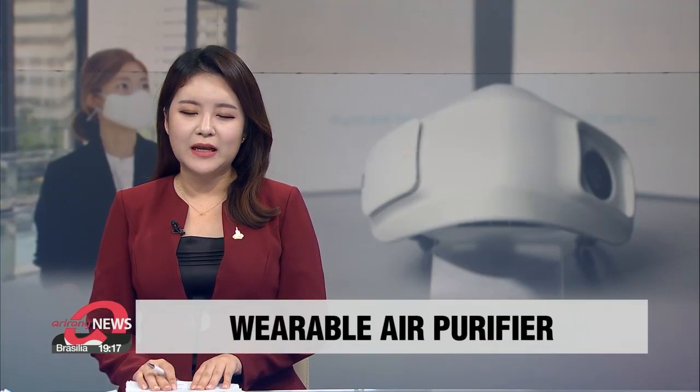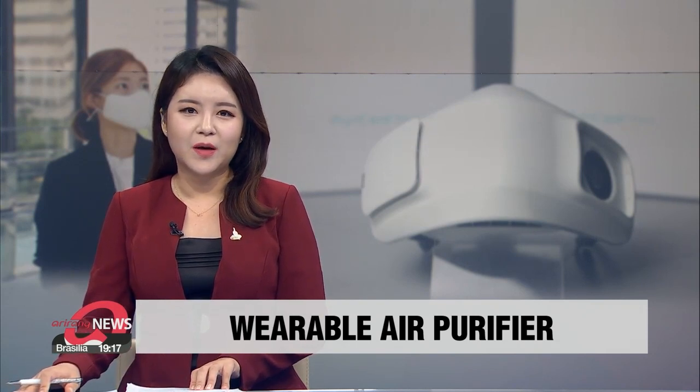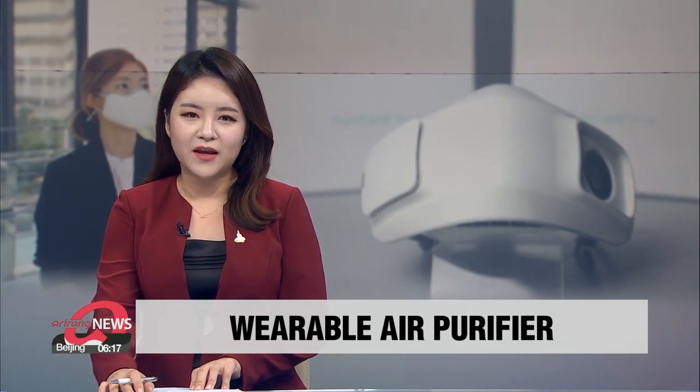Face masks have now become a key to limiting the spread of COVID-19, but many have been experiencing discomfort when breathing. South Korean company LG Electronics has developed an air-purifying mask that makes breathing easier. Our Park Se-young has the details.